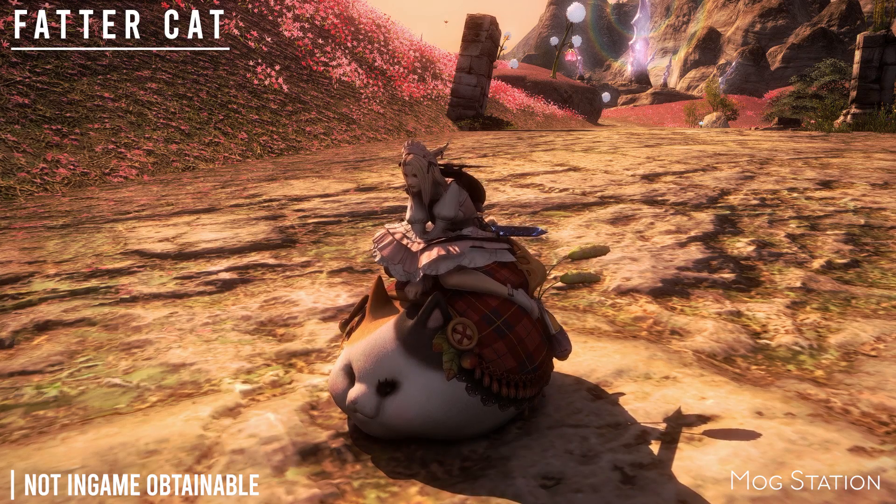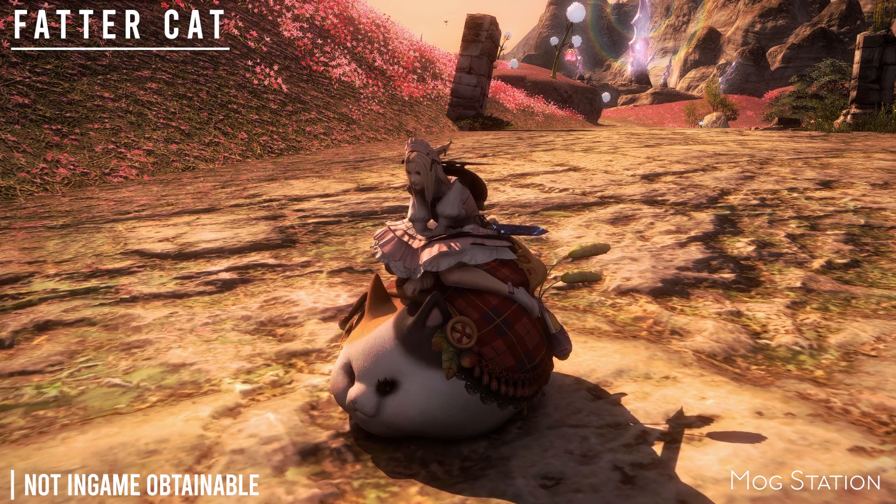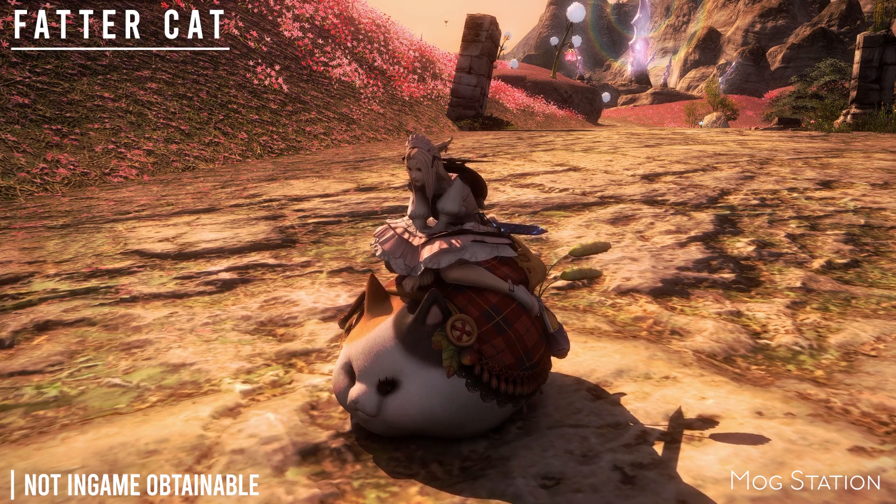The next mount is the Fatter Cat. Not in-game obtainable, but it is obtainable through the Mog Station.